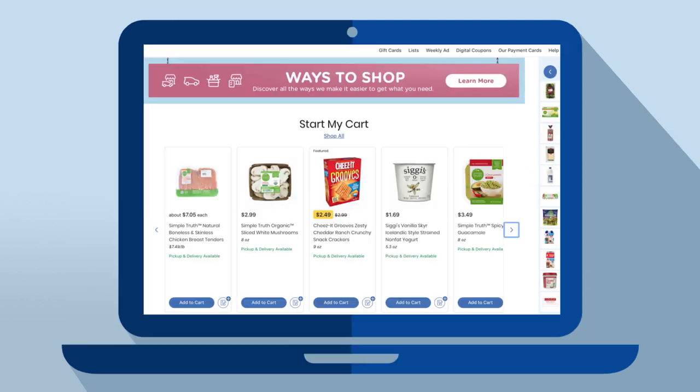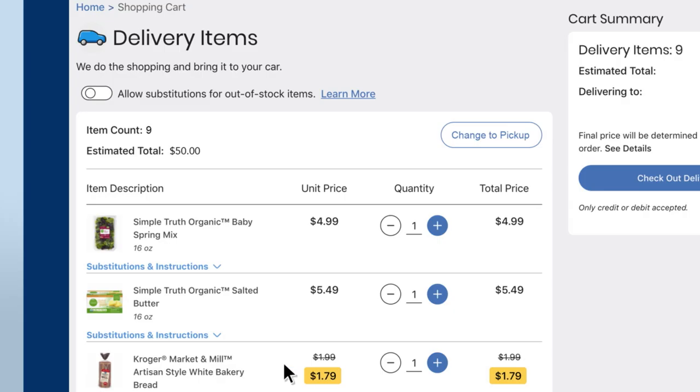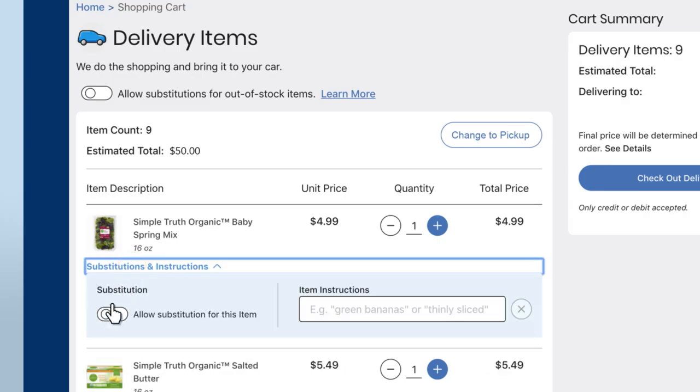Now, start shopping. Use Start My Cart or try the search function or browse for items. When you're finished, review your shopping cart. You can allow substitutions and add special instructions.